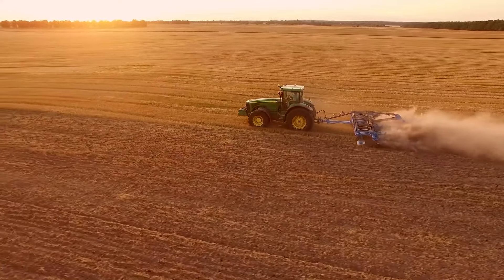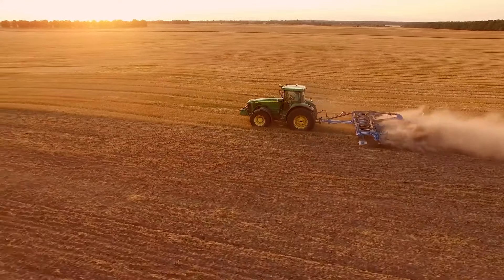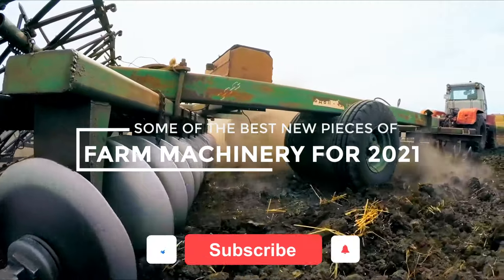And there are always advances in technology for farming equipment. Today, we are going to look at some of the best new pieces of farm machinery for 2021.